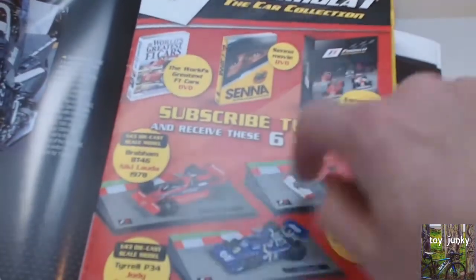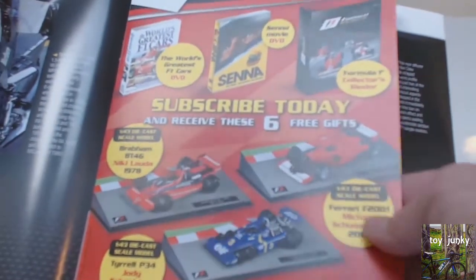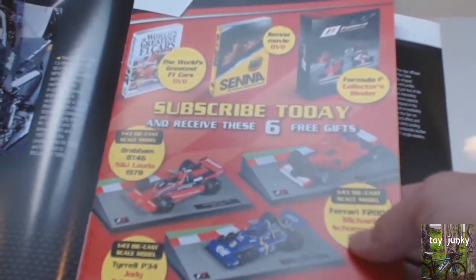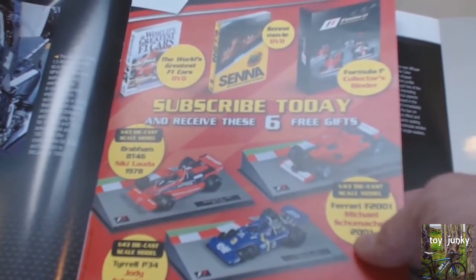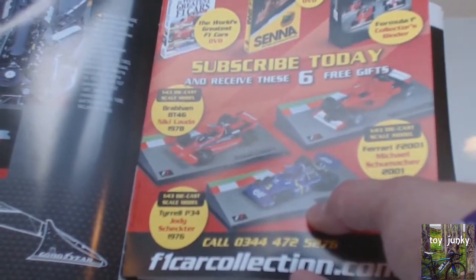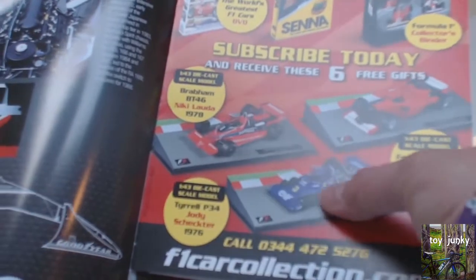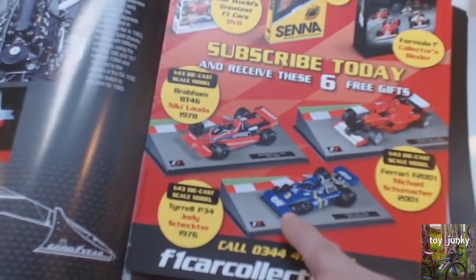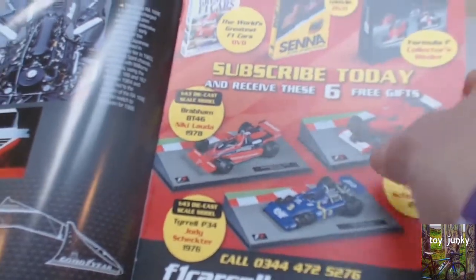Then you get three extra cars. You get a Brabham which was driven by Michael Schumacher in 2001, and then you get a Tyrrell which was Jody Scheckter's — which is a little bit before my time so I don't really know who he was. But anyway, if you subscribe you get these extra ones free.